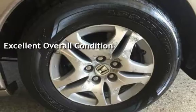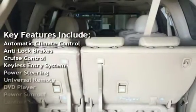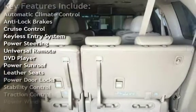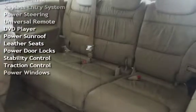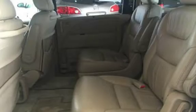Key features include automatic climate control, anti-lock brakes, cruise control, keyless entry, power steering, universal remote, DVD player, power sunroof, leather seats, power door locks, stability control, traction control, and power windows.